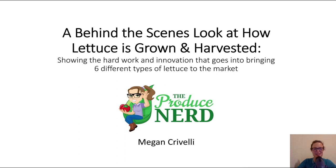Hi everyone, today I wanted to share a recent presentation I gave for the PMA Food Surferist Conference, which was a virtual event held for 2020. It was titled, 'A Behind the Scenes Look at How Lettuce is Grown and Harvested, Showing the Hard Work and Innovation that Goes into Bringing Six Different Types of Lettuce to the Market.'